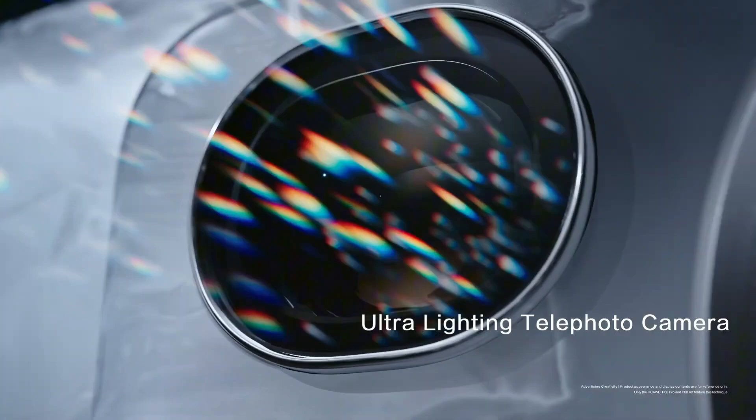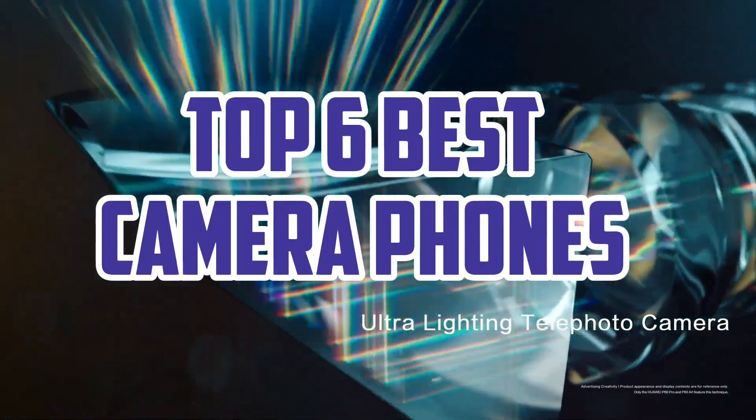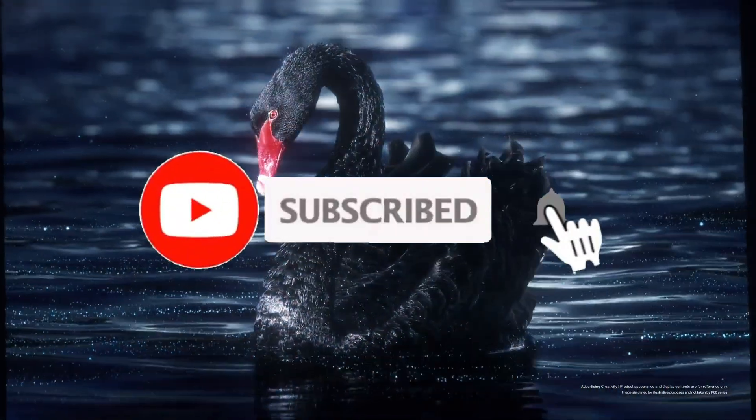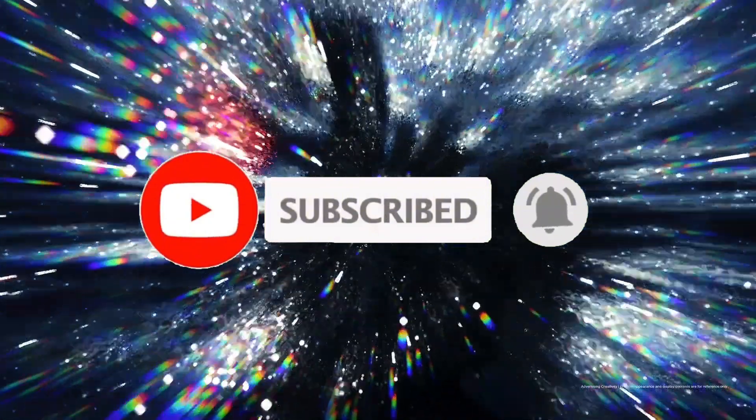So guys, that's all for the top six best camera phones. The links of all products are given in the description, which are updated for the best prices. Subscribe to our channel for more videos. We'll meet in the next video. Till then, take care. Bye.